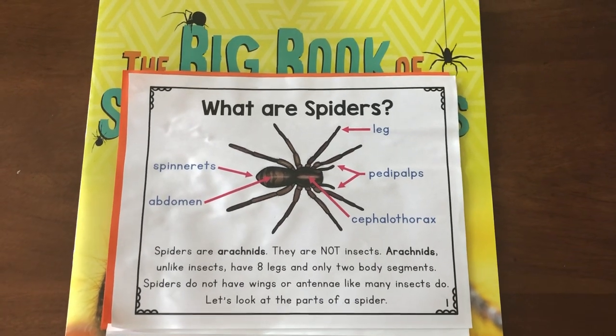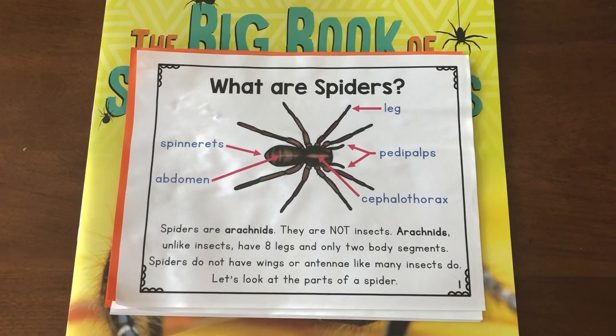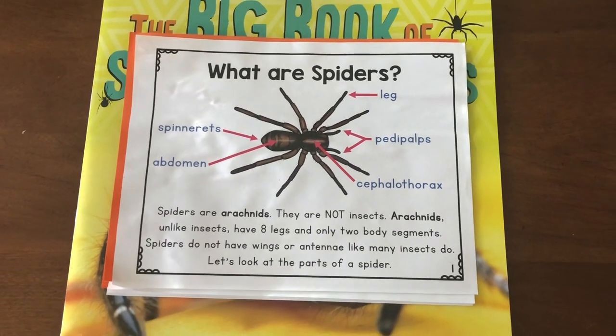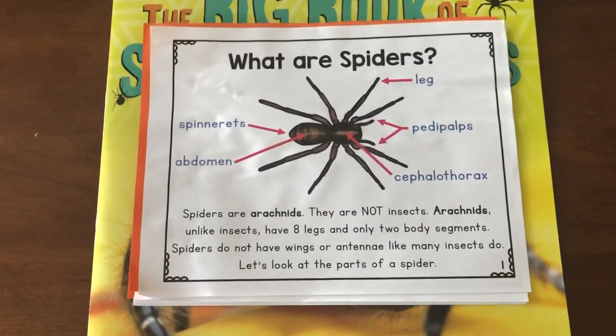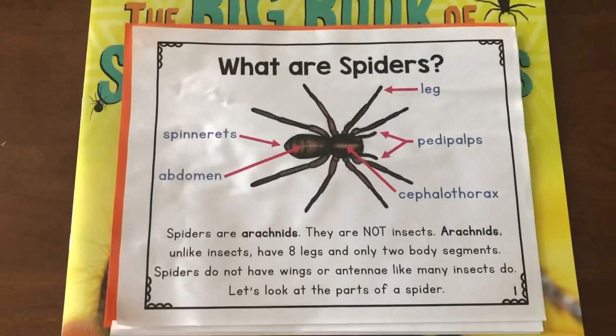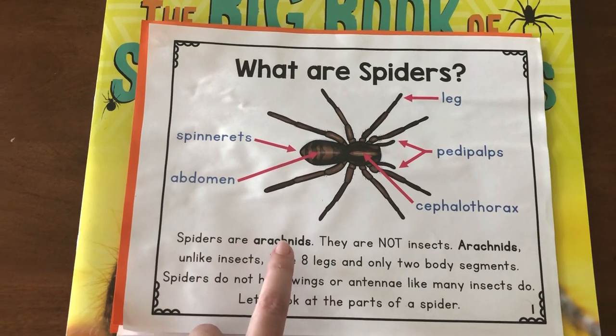Well, hello there, entomologist. Welcome back. This week we're going to learn all about spiders. And if you think back to when we first started learning about bugs, we said that spiders are not insects. Spiders are arachnids.